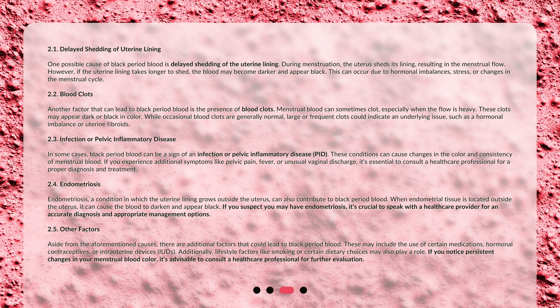Aside from the aforementioned causes, there are additional factors that could lead to black period blood. These may include the use of certain medications, hormonal contraceptives, or intrauterine devices (IUDs). Additionally, lifestyle factors like smoking or certain dietary choices may also play a role. If you notice persistent changes in your menstrual blood color, it's advisable to consult a healthcare professional for further evaluation.